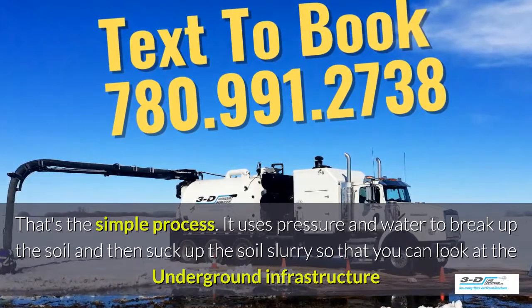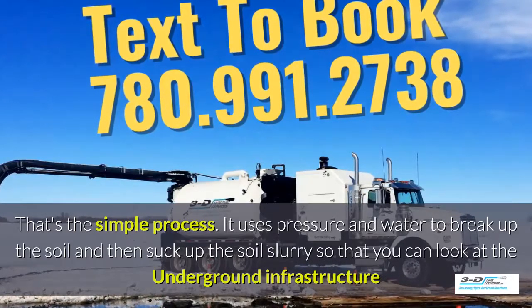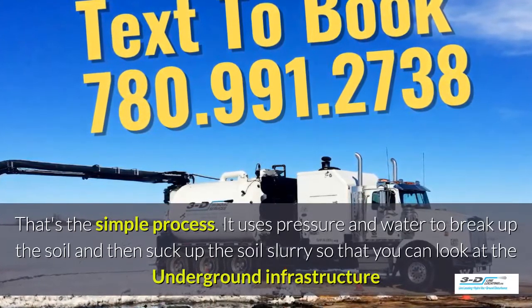It uses pressure and water to break up the soil and then suck up the soil slurry, so that you can take a good look at the underground infrastructure.